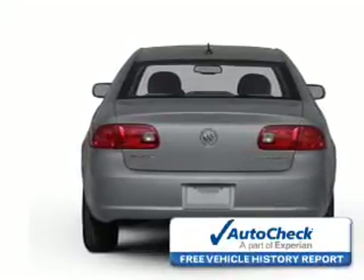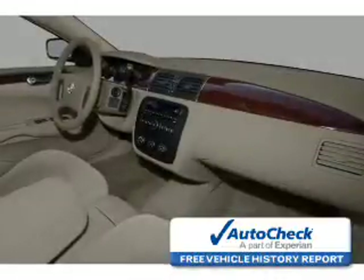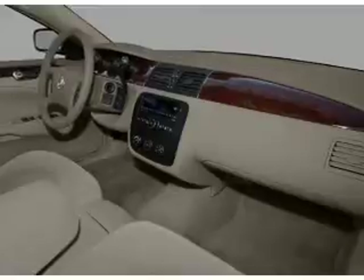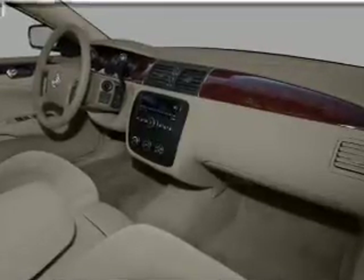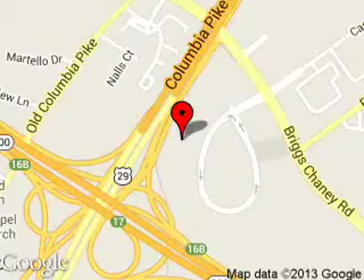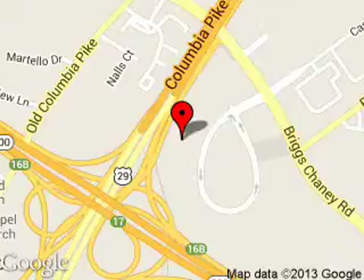Be confident in your purchase with an AutoCheck Vehicle History Report, the industry's trusted vehicle history provider. Great quality at a great price. Call or click to contact us today. Coon Silver Spring Ford Lincoln is dedicated to doing everything possible to ensure that the experience you have selecting your next vehicle is a pleasant one.